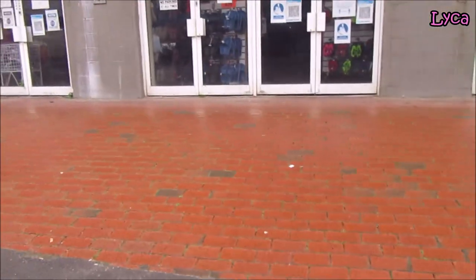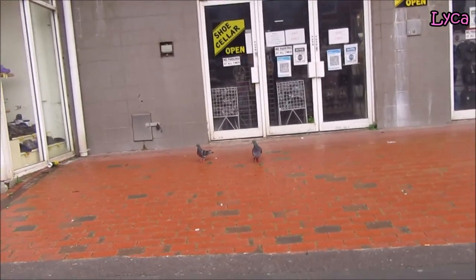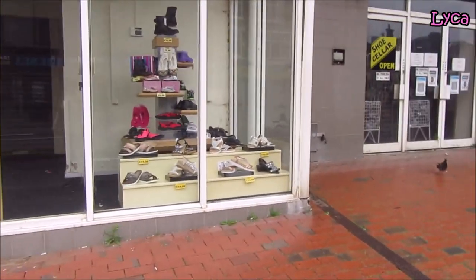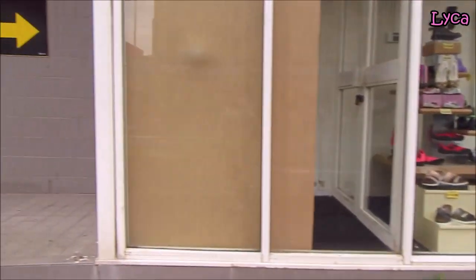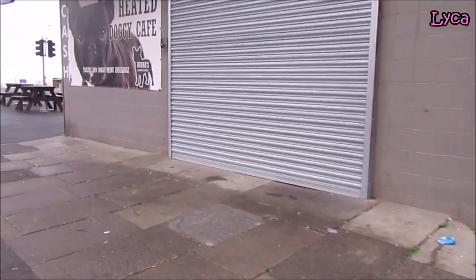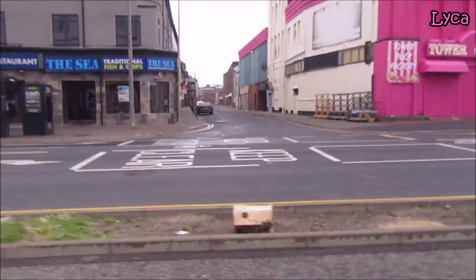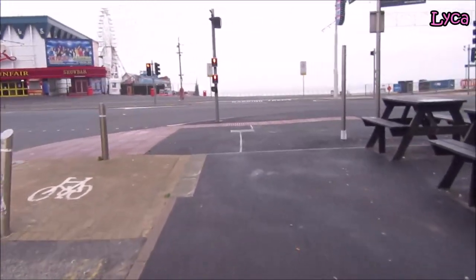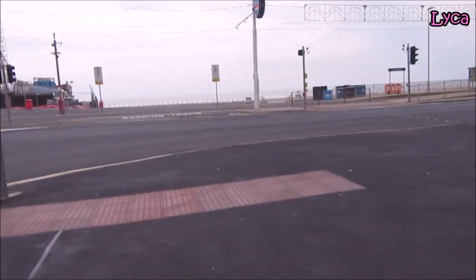Down here is where the Doctor Who exhibition stood in the 70s — mid to late 70s, early 80s. The side entrance was down there. And that one is Foxhole Road, which is also already on the Streets of Blackpool series. A few cars on the prom, a few people about, but really not that many.